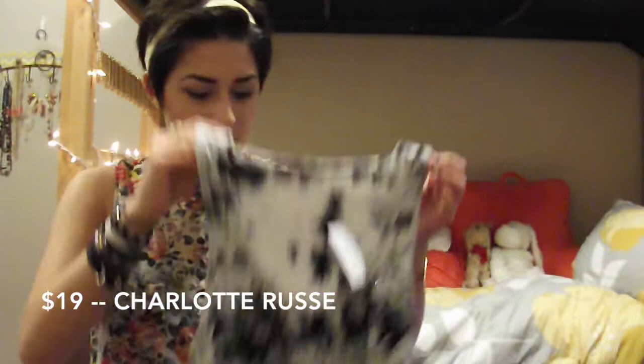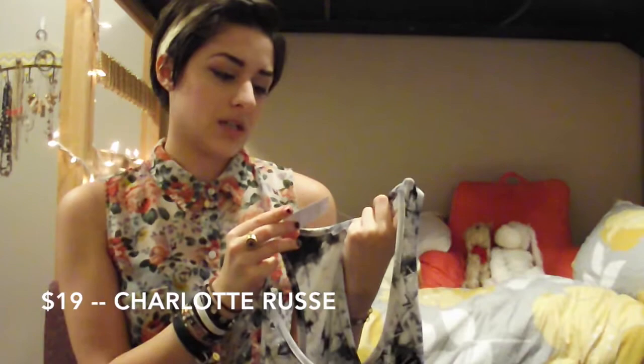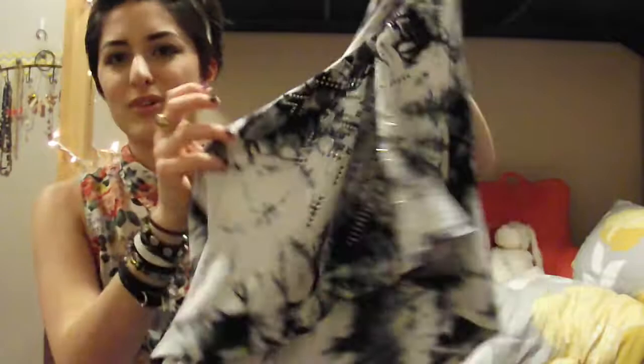This top is from Charlotte Russe. This is $19. It's like this gray and black tie-dye — it's like this sequin-y, Aztec-y print on it. It's a crop top. Love my crop tops.